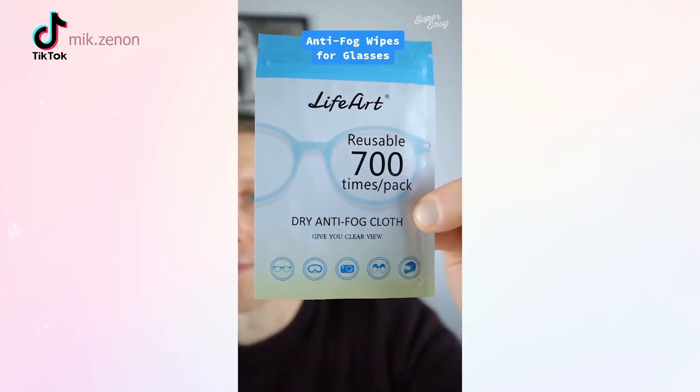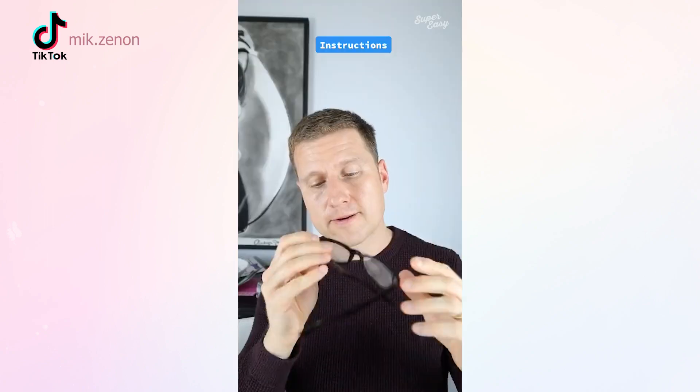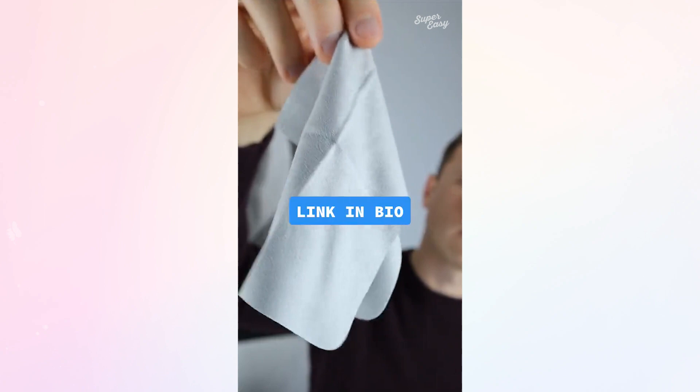So anyone else with glasses have this problem? You put on your face mask and your glasses are very quick to fog up. Introducing these anti-fog wipes from Amazon. They are good for several hundred wipes. Just exhale on both sides of the lens and wipe for 10 seconds, and you'll have fog-free lenses for up to two days. A three-pack will cost you just over 10 bucks. So is this something you need or don't need?